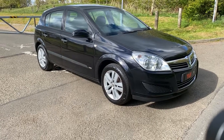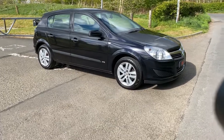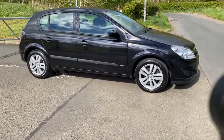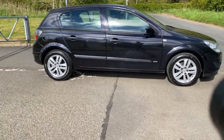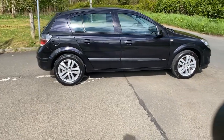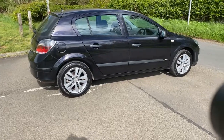Hi there. Here we have the 2008 on a 58 plate Vauxhall Astra Life. It's a 1.8 petrol engine with an automatic gearbox and it has covered just 52,463 miles from new. It's only had two former keepers in this time.